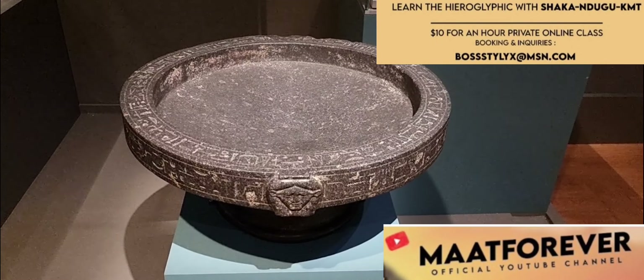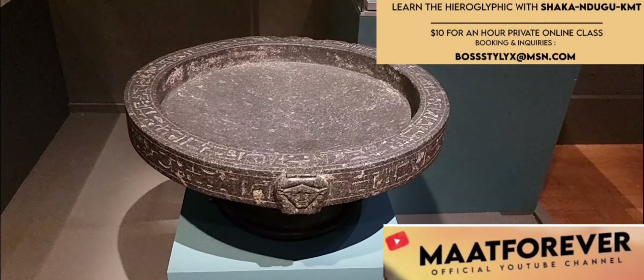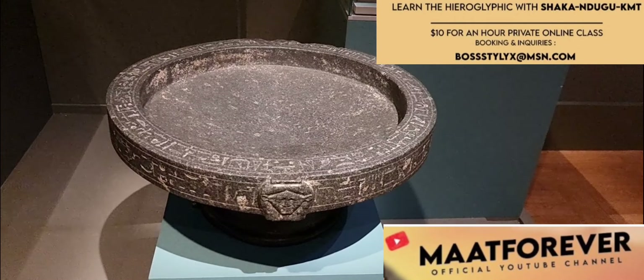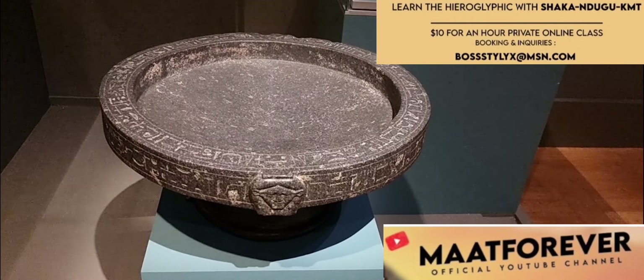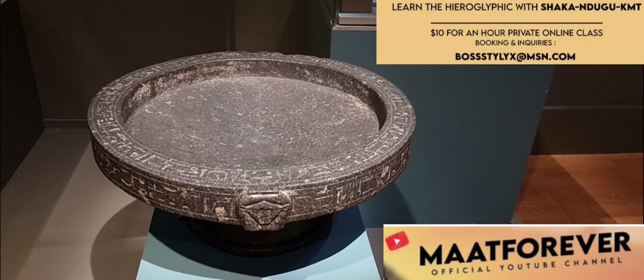Greetings from the Louvre Museum, Paris, France — now I am at the Kush exhibition. Actually, this artifact comes from the British Museum, London, England — my bad. I will call this a libation vase because we do have one in this museum, in the Louvre Museum, but upstairs, not in this exhibition. Here they merely called it a basin.